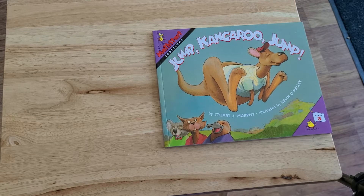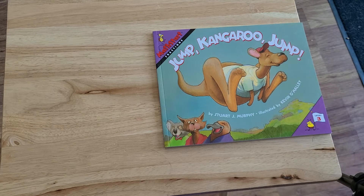Jump, Kangaroo, Jump! by Stuart J. Murphy and illustrated by Kevin O'Malley, a Math Start Fractions book, Level 3.